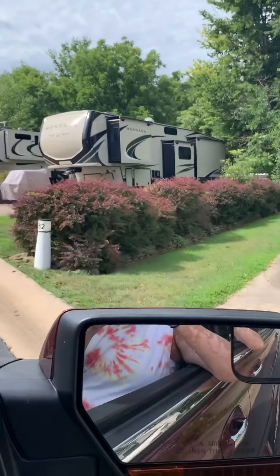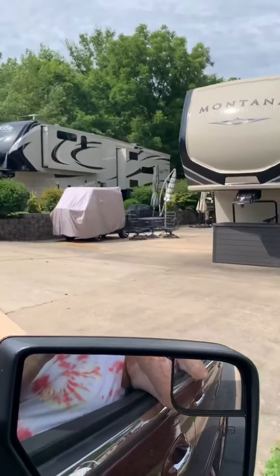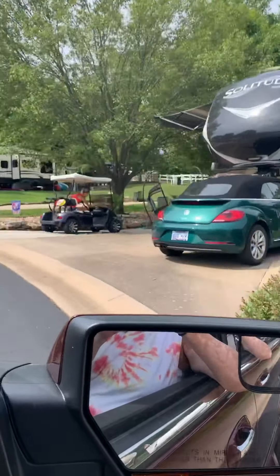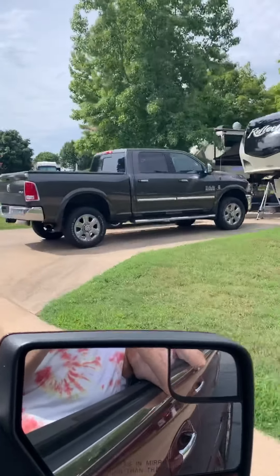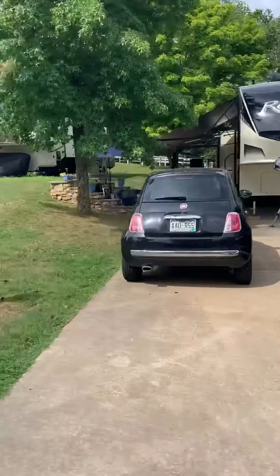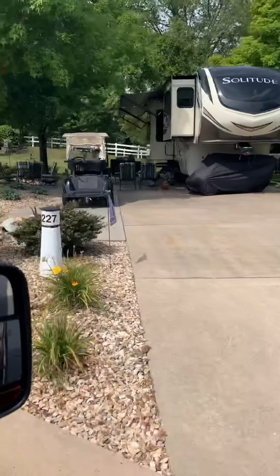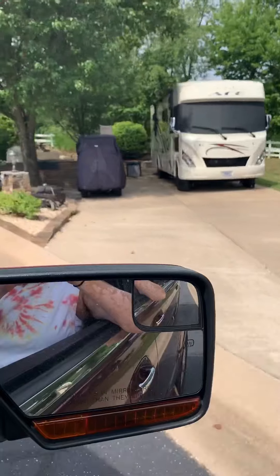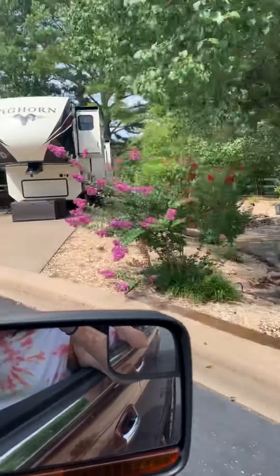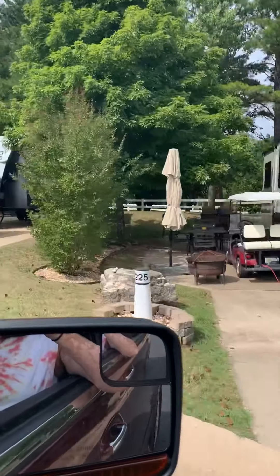This is the four side of the campground — people with less than a hundred thousand dollar motorhomes. We're on a four side too, but it's still lovely.